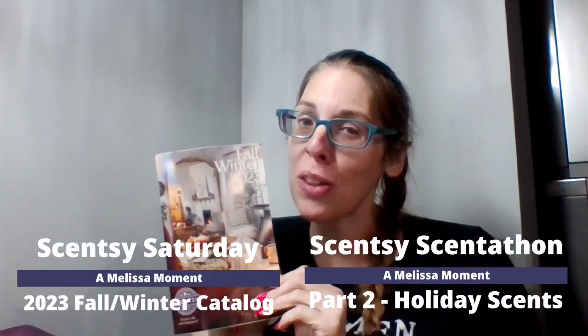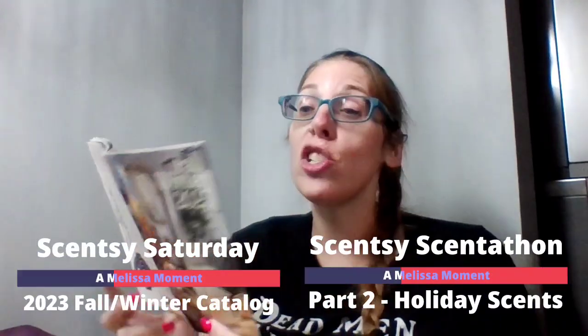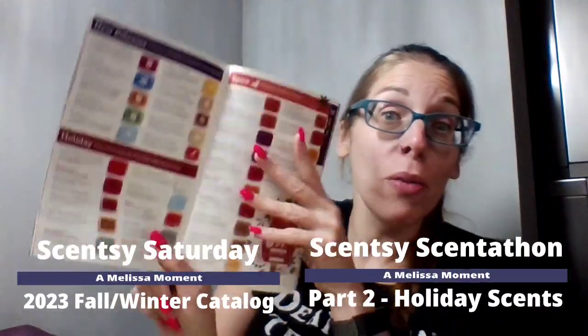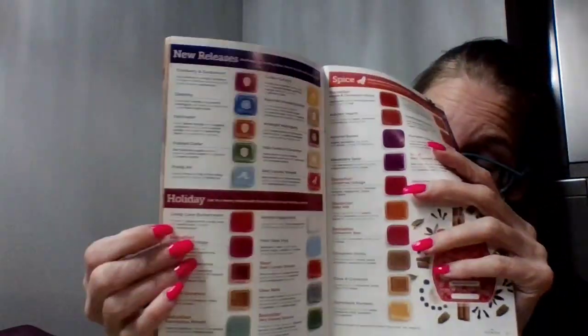Hello, everyone. Melissa here. Welcome to your Melissa Moments, and welcome to Scentsy Saturday. We are back with part two of sniffing through the brand new Fall and Winter 2023 Scentsy catalog. We just went through the new releases. Right now we're going right into holiday scents, you guys — ten holiday scents.